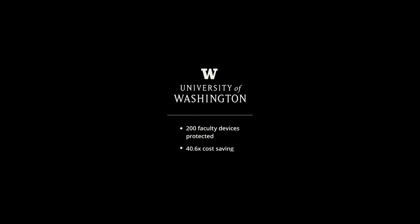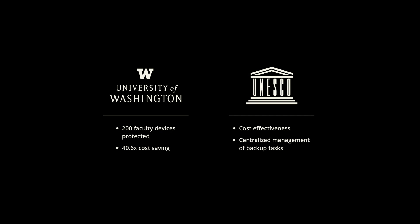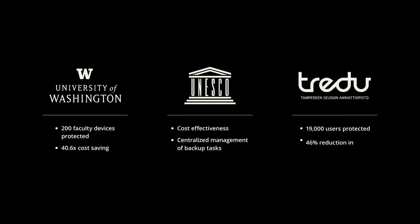Synology has also seen an increase in adoption across large organizations such as the University of Washington, who after looking at all the options available decided that Synology would fit their usage best and would also significantly undercut other solutions in terms of price. UNESCO leveraged Synology solutions due to our license-free nature and centralized management for easy control. And Tampiri enjoy the powerful backup solutions for fast backup and restoration of cloud data for their 19,000 users and over 68,000 mailboxes, whilst achieving a 46% saving on storage media with the powerful deduplication features.